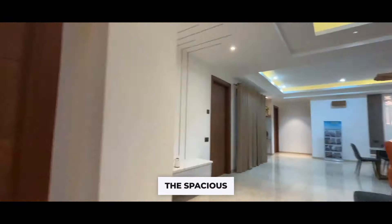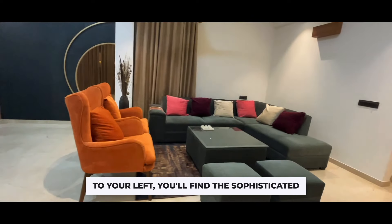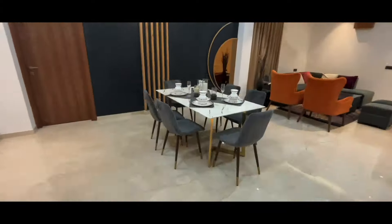Step into the spacious drawing room, a sanctuary of comfort and style. To your left, you'll find the sophisticated dining area.